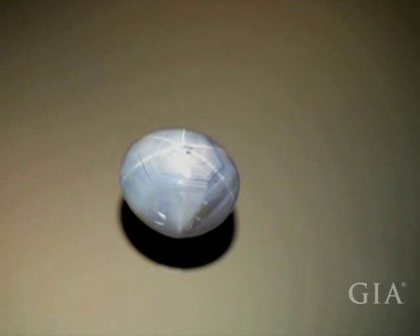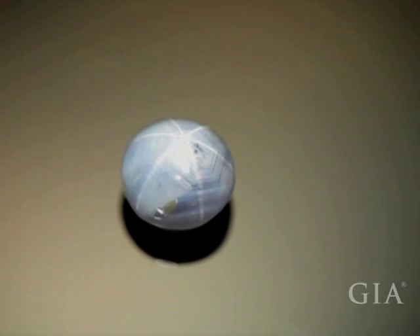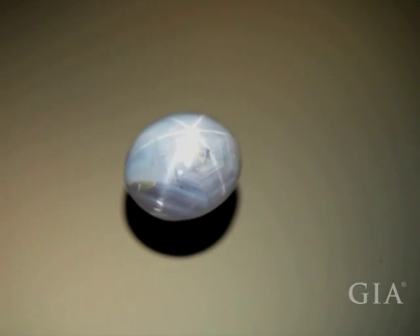As you can see, the star is not centered at the top of the stone, and the rays are not complete. There are broken up areas in them, and they are not completely straight. They also do not extend all the way from the top of the stone to the edge.